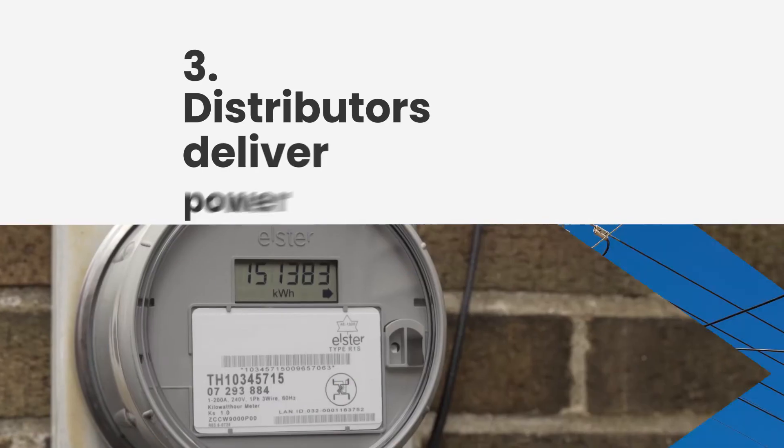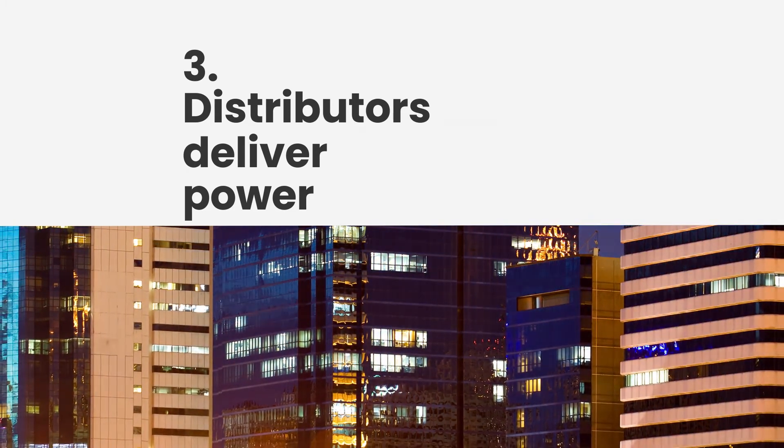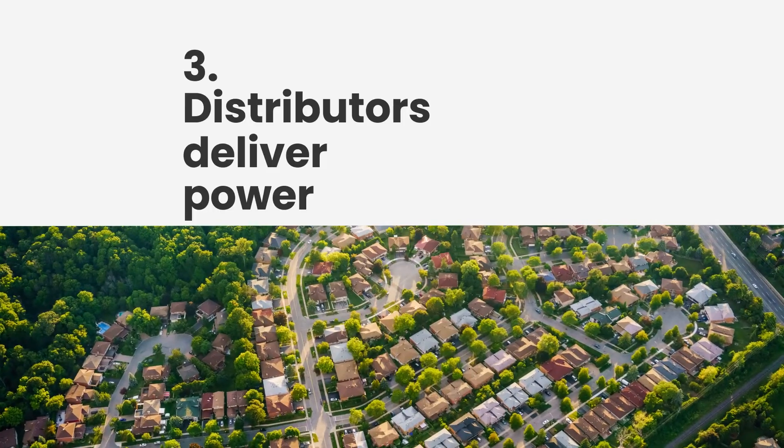Three: the local distributors, like Sudbury Hydro or Milton Hydro, then deliver power straight to homes, schools, and businesses.